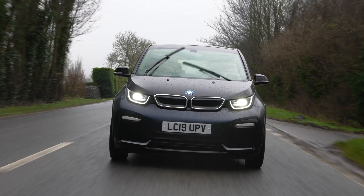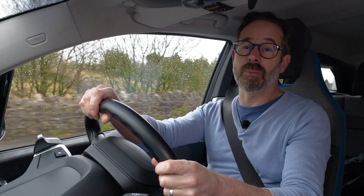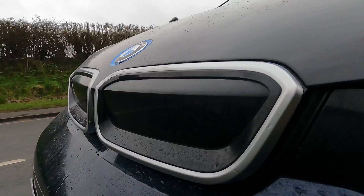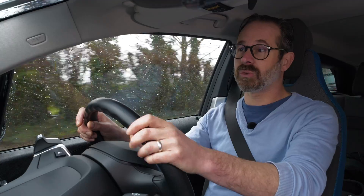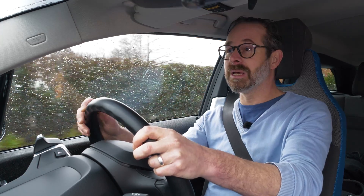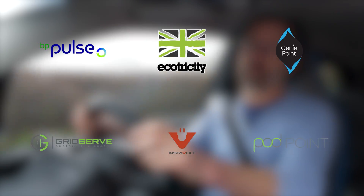I hope this short video has been useful with regards to charging at a Podpoint charger. If you would like to find out more about rapid charging or you have any questions about living with an electric car in general, please be sure to get in touch. Please also be sure to watch our in-depth public charging video as well as our other how-to videos on the other charging networks on our YouTube channel. Thank you very much for watching.